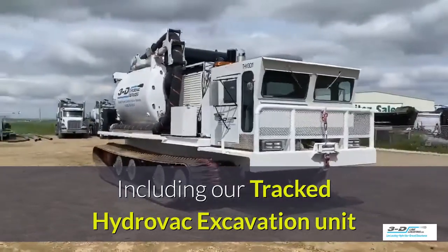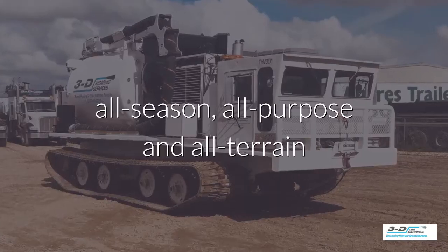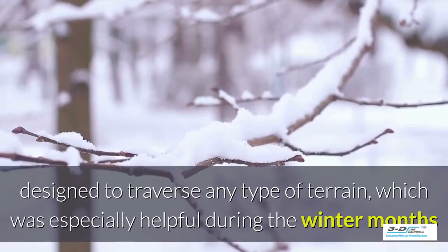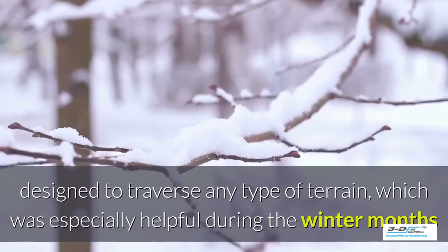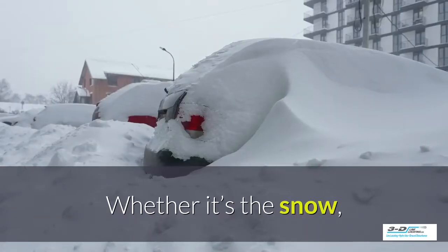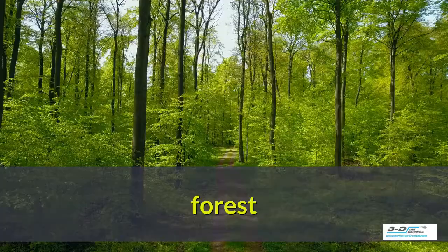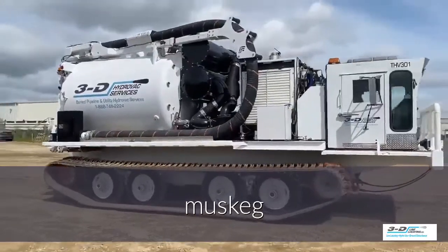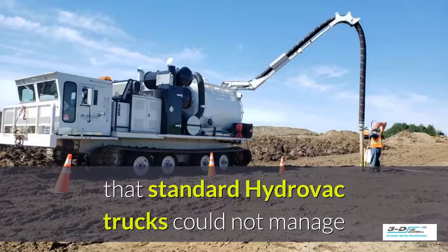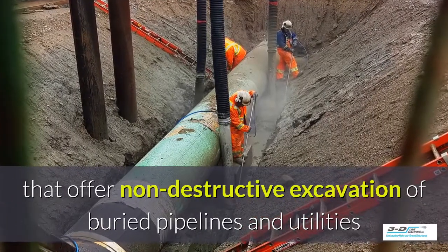The tracked Hydrovac is the perfect solution when a typical wheeled Hydrovac will not serve the purpose — it goes where the others can't. These are designed for all-season, all-purpose, all-terrain use, able to traverse any type of terrain, which has been especially helpful during the winter months and spring thaw. Their wider tracks maneuver through deep snow, creating a lighter footprint whether in snow, swampy conditions, forest, the famous Alberta muskeg, or marshy conditions. Their large tracks roll through rugged ground that standard Hydrovac trucks could not manage, and they offer non-destructive excavation of buried pipelines and utilities.